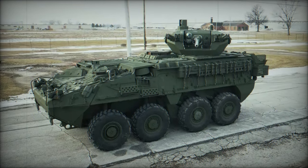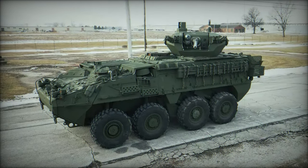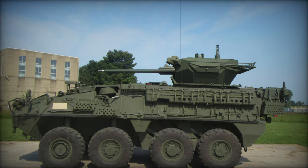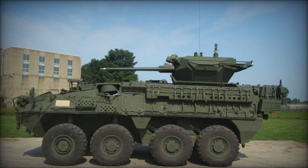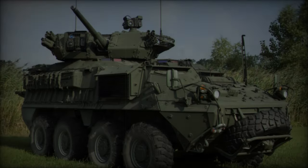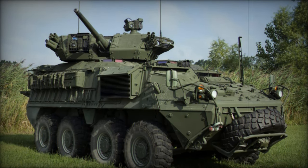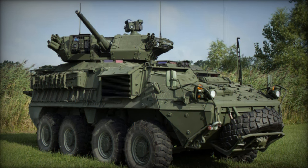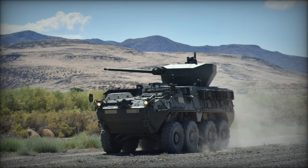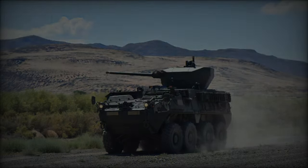The MCWS is equipped with an advanced fire control system, which includes integrated day/night optics, thermal imaging, and a laser rangefinder. This sophisticated setup ensures that soldiers can engage targets with high precision, even in adverse environmental conditions. The fire control system works in tandem with a stabilization system, allowing the Stryker vehicle to engage targets while on the move, further improving operational effectiveness during dynamic combat situations.